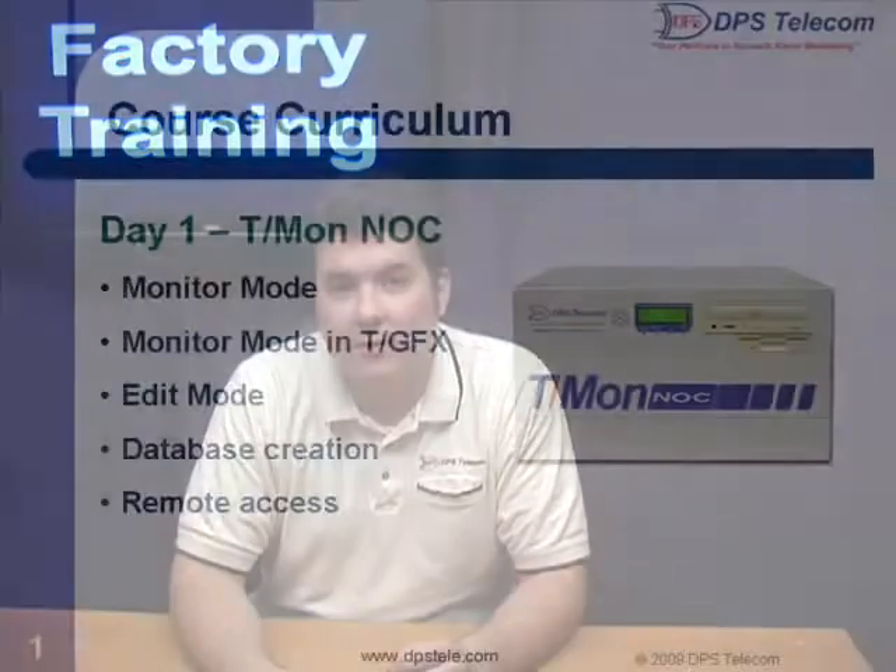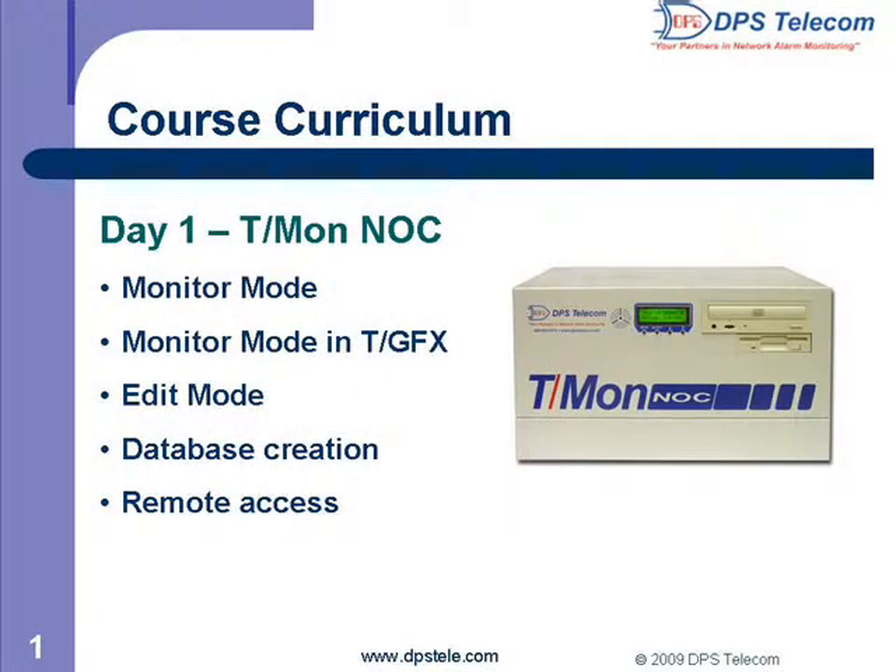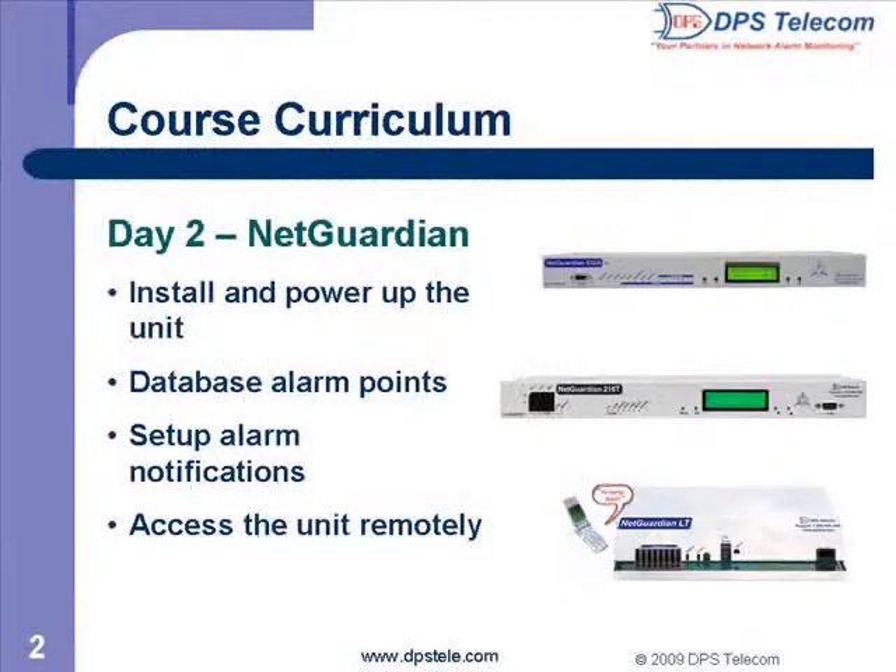On day one, you'll learn all about the T/Mon NOC master station. You'll see edit mode, which is about setting up and editing your T/Mon database, and monitor mode, where you'll monitor alarms. You'll also be introduced to TGFX, the graphical map interface. Day two is all about the NetGuardian. Our instructors will show you how to wire up and install your RTUs, database your alarm points, and access the unit in many different ways.